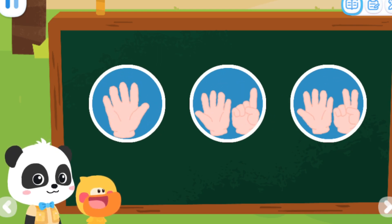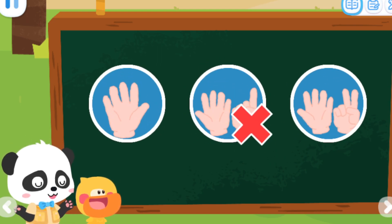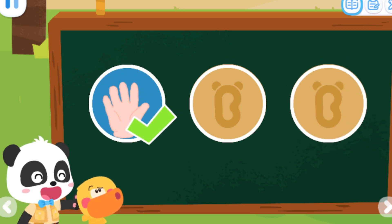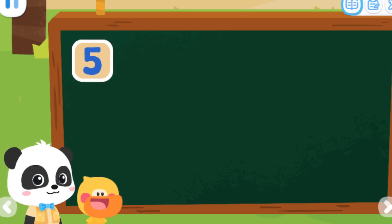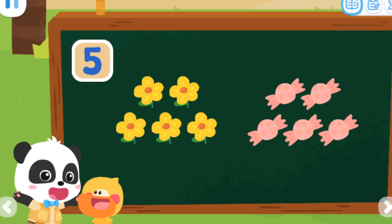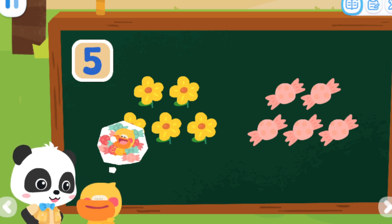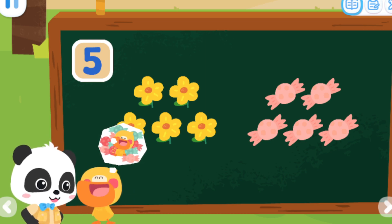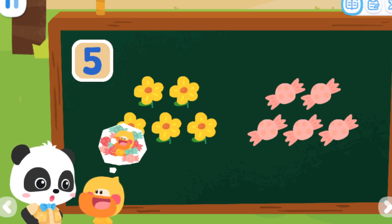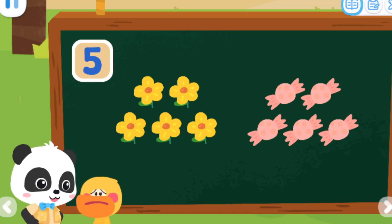Let's do a test. Which of the following can be represented by number five? No, it's not right. Not this one, try again. Correct, that's right. Five flowers and five candies can be represented by number five. Wow, candies! I am going to eat them all! If you eat so many candies, you may have a stomachache. Alright, then I am not going to eat them.